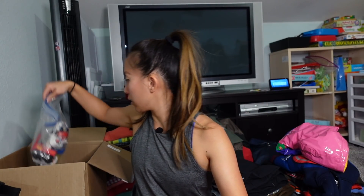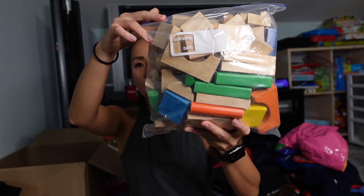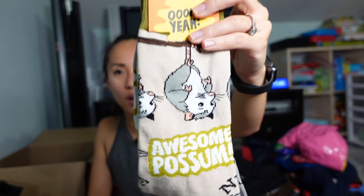There's an OtterBox for a Samsung Galaxy S5 — if anyone watching has that phone and needs a case, just leave a comment and I'll get it to you for free. There are some fun socks from a brand called Bings with an 'Awesome Possum' print on them — pretty funny, I'll try to list those.